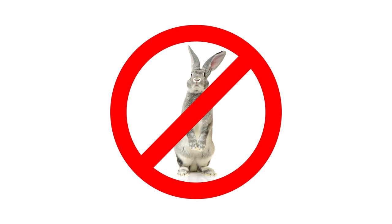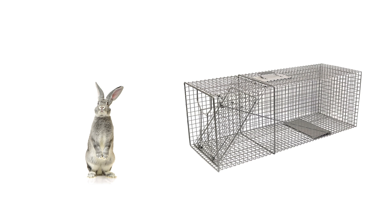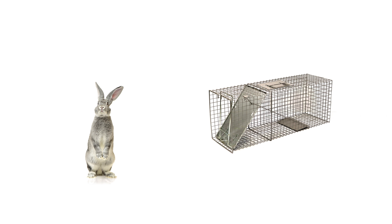Make sure your live trap is of appropriate size. A trap too small won't catch the rabbit, while a trap too large may offer the animal an opportunity to escape. Your trap should be big enough for most of the animal's body to fit before it triggers the trap.